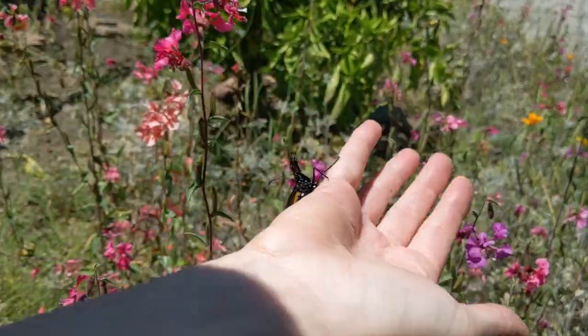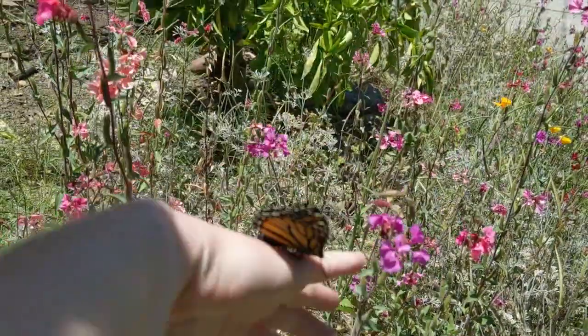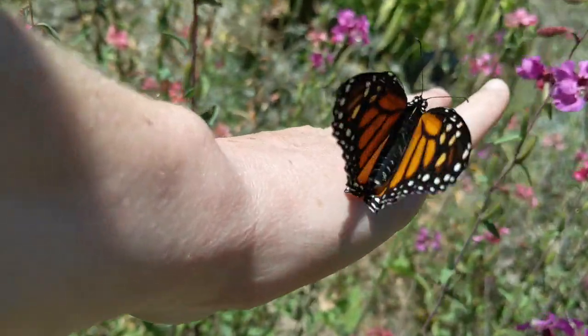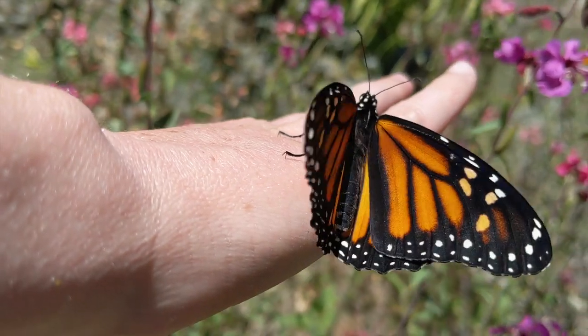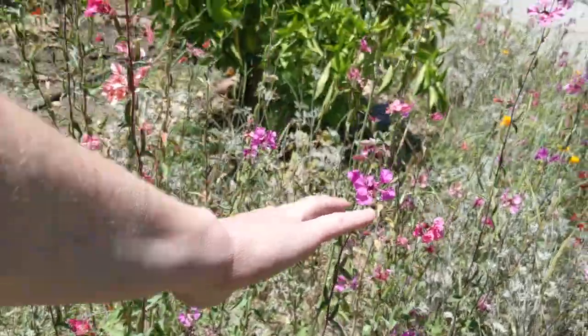We always release our monarchs back into the wild so that they can continue their life cycle, pollinate, and hopefully return to lay more eggs. Did you learn anything new about monarchs today? Or have more questions? Let us know in the comments below! See you next time on the farm!